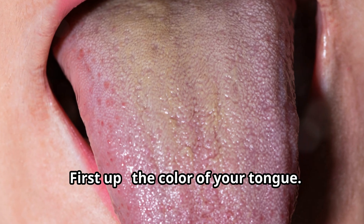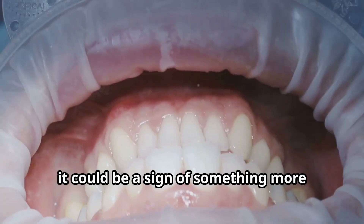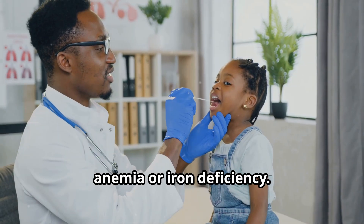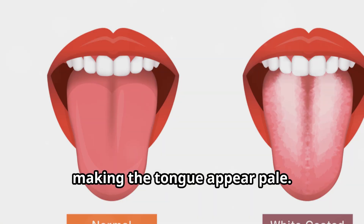First up, the color of your tongue. A healthy tongue is typically pink with a light white coating, but if your tongue is showing other colors, it could be a sign of something more serious. A pale tongue could indicate anemia or iron deficiency — the body lacks enough red blood cells to carry oxygen to tissues, making the tongue appear pale.